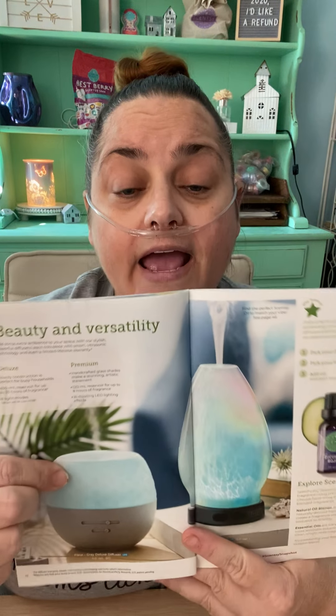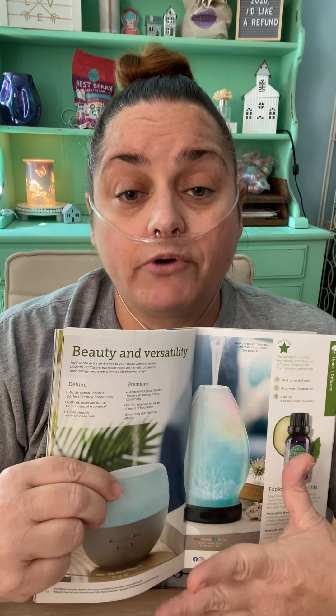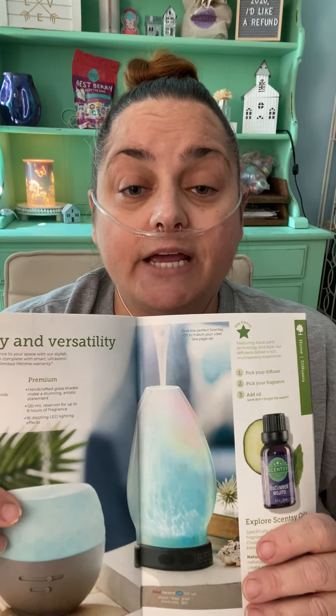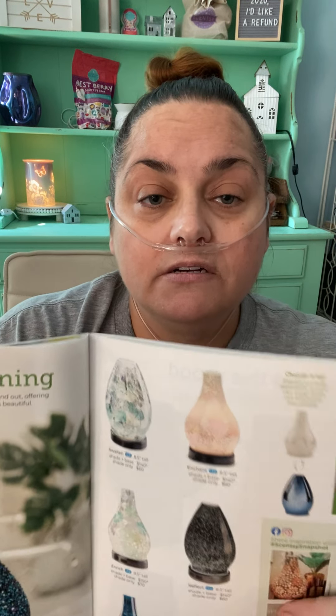These are our diffusers. We have the deluxe, which is so pretty — they come with lighting features and all of that. And then our premium. All of our stuff has a lifetime warranty; if something internal breaks, they will replace it. The inside of these diffusers all has the same base, so if yours stops working they send you a new base. And because of that, you can interchange your glass shades — so if you see another shade for the holidays, you can swap it out. So many gorgeous designs.